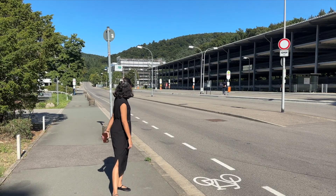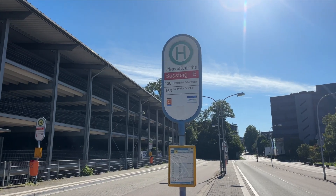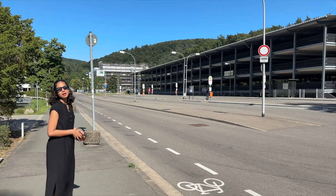What you see here is the university bus terminal — all the buses that pass through the university come here. You can check one of these maps to see which buses stop where and their timetables, and take the corresponding bus.